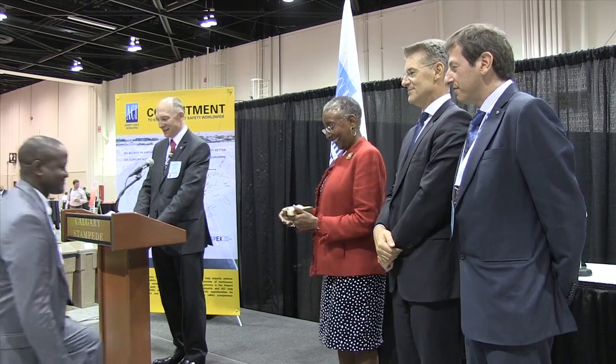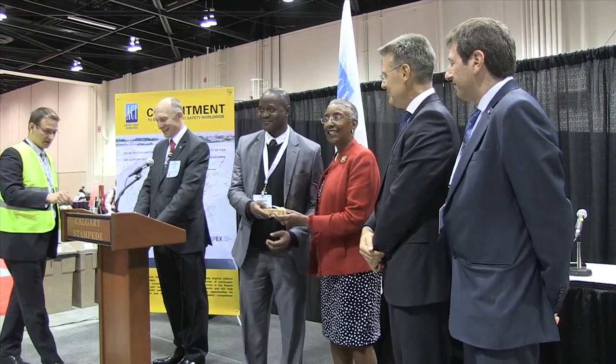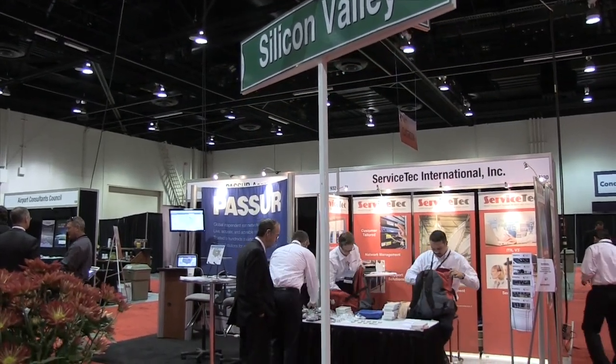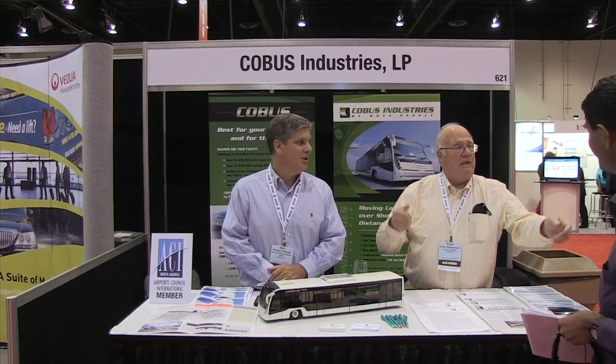The APEX and Safety Program provides assistance for ACI members to improve their level of safety and compliance with ICAO standards and recommended practices. The exhibition showcased many of the key innovations in airport technology, many dealing with new developments that enhance customer service, communications and wayfinding.